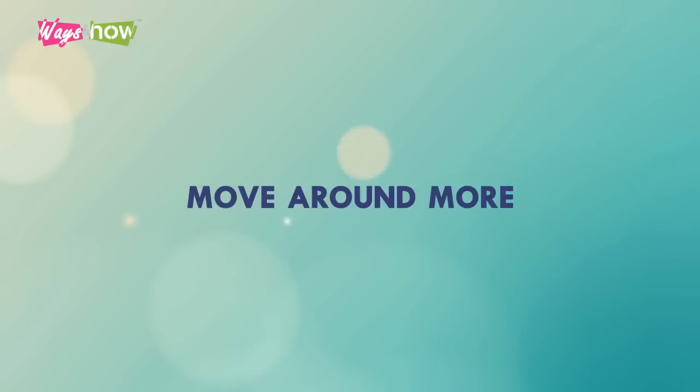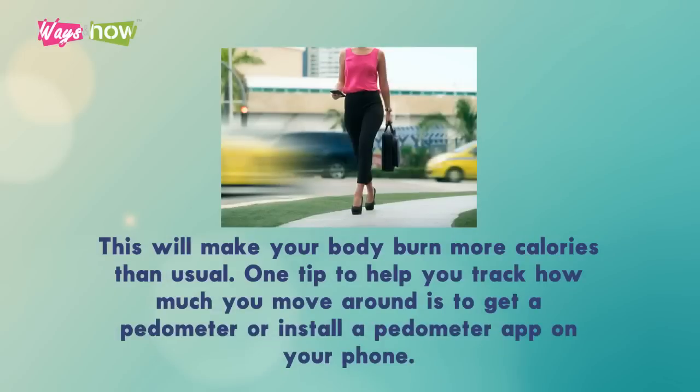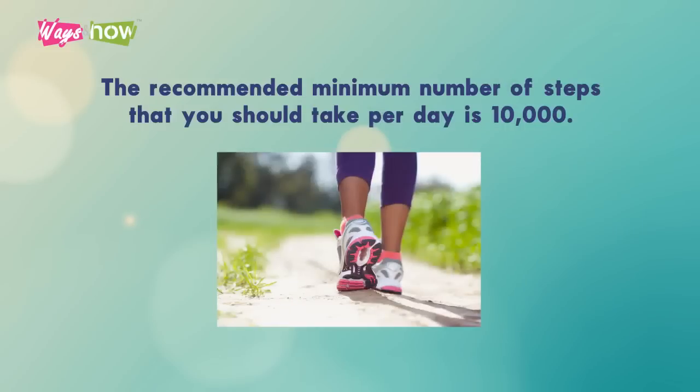5. Move Around More. Take more opportunities during the day as an excuse to move around — this will make your body burn more calories than usual. One tip to help you track how much you move around is to get a pedometer or install a pedometer app on your phone. Keep it in your pocket to track how many steps you take each day; the recommended minimum number of steps per day is 10,000.